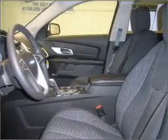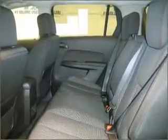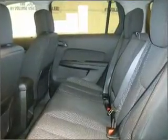Stand out from the crowd with premium wheels. Treat yourself to the splendor of a premium sound system. The anti-lock braking system will help deliver you safely to your destination.